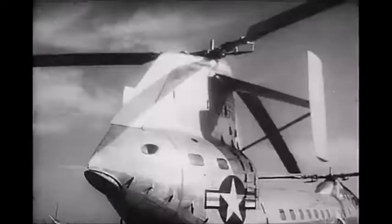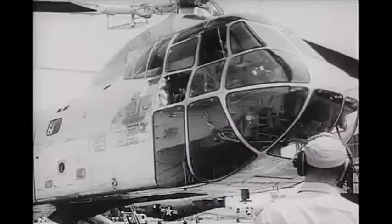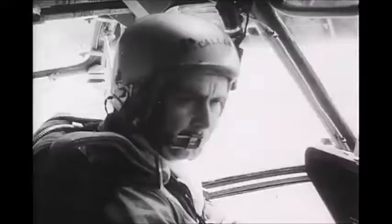World's largest turbine-powered transport helicopter unveiled in Philadelphia. Employing two gas turbine engines, whose power is harnessed to turn the giant rotors rather than to provide thrust, the big craft offers many advantages.